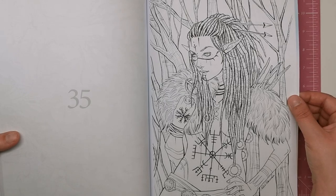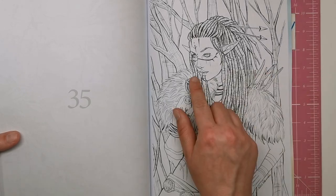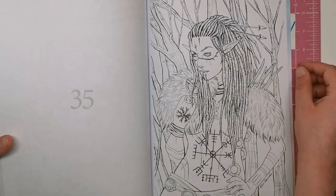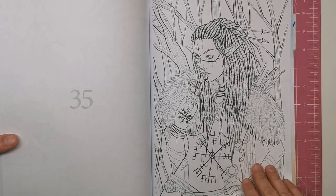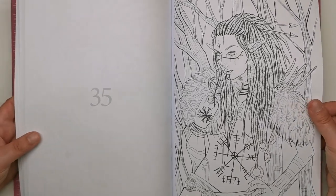Here we've got another dreadlocked, tattooed, pierced lady with the elfin ears. She's got some of those arrows through her dreads, ready to pluck out and shoot off to some unsuspecting victim.